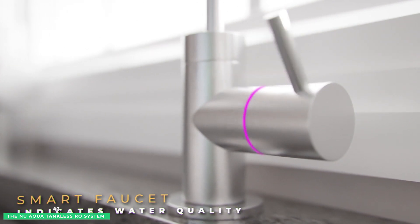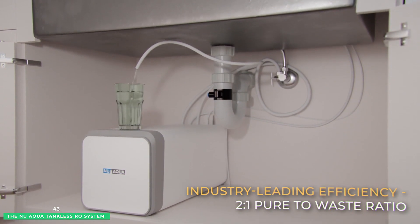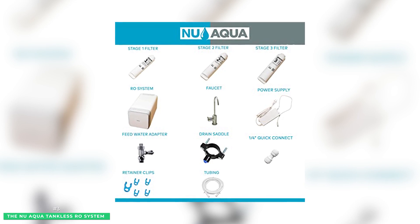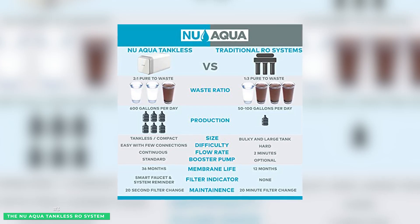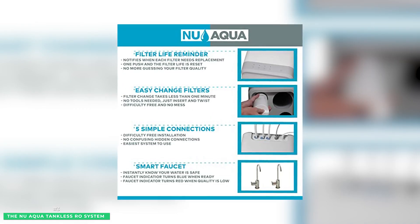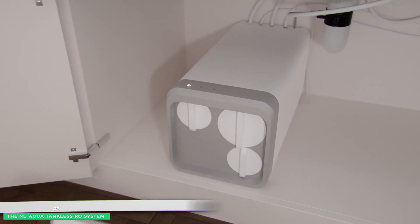NuAqua's smart faucet has a filter replacement reminder and color-changing indicators — red when the water quality is low and blue when your water is fresh and pure. With limited connections and labeled components, installation of your NuAqua tankless RO water filtration system has you up and running in just minutes. Backed by a 5-year warranty and lifetime support, NuAqua weighs only 32 pounds, requires no extra pipes or tubing, no cosmetic changes to your countertops, and measures 27 inches deep, 17 inches high, and 14 inches wide.